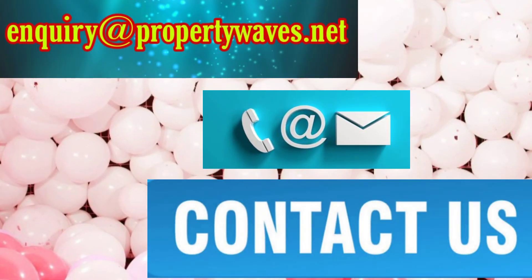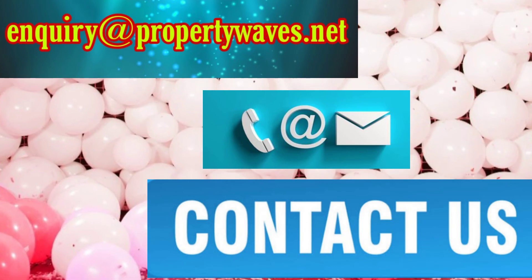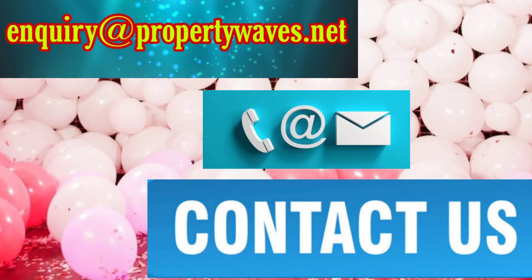This is our email ID showing on the screen. Any enquiry or suggestions, please contact us.